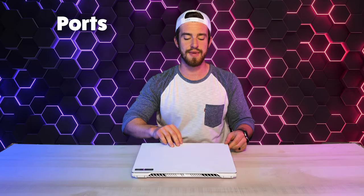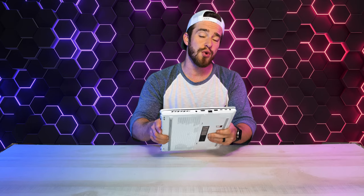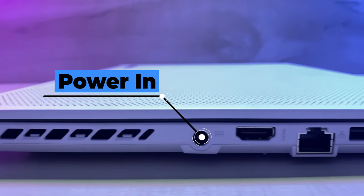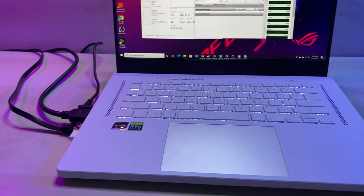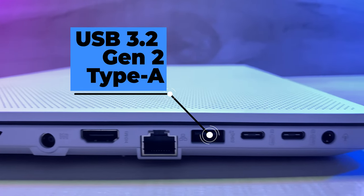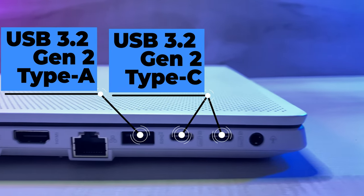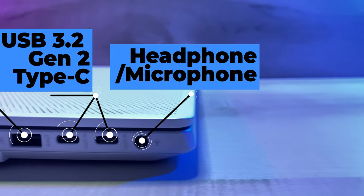ASUS made a very interesting and bold design choice to make the entire backside exhaust ventilation with zero ports, with the majority of them being on the left side of the computer. If a clean setup is what you're going for, it's going to be hard to achieve that with a power cable, a bulky cable from the HDMI 2.0b port, and right next to that an Ethernet cable — all protruding out the left side. Following those, we have two USB 3.2 Gen 2 Type-C ports, which can also be used as display ports or another way to power the laptop, and then our headphone and microphone jack.